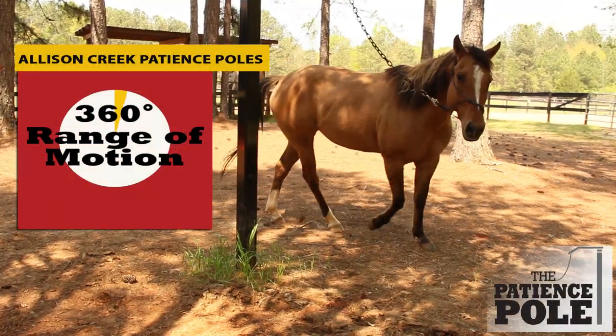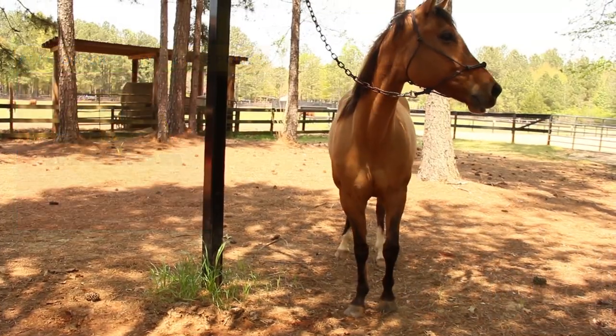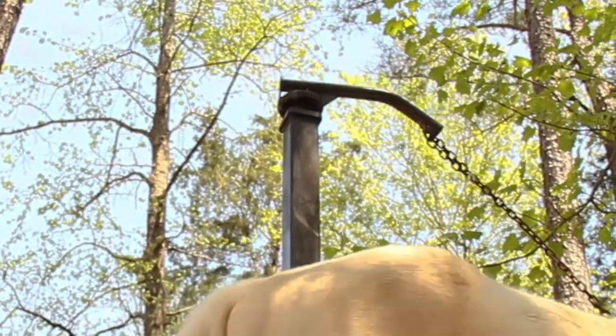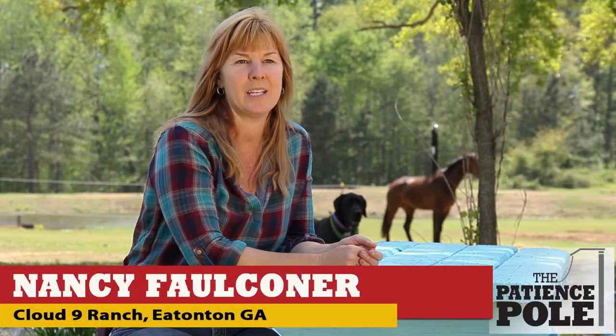But an Allison Creek Patience Pole gives the horse the freedom to travel with a 360-degree range of motion, thanks to its heavy-duty smooth swivel. No matter where they go, it goes with them, and even if they sit back, the way it's positioned above their head, they can't break it, they can't pull it over. They just yield to the pressure and learn how to stand there nicely.